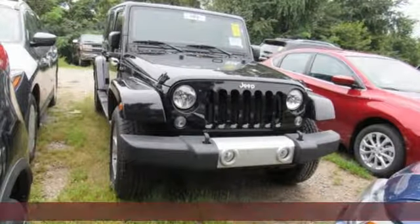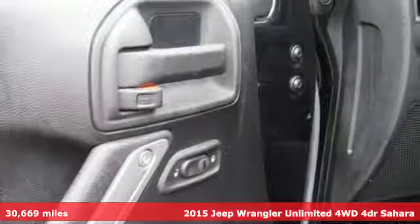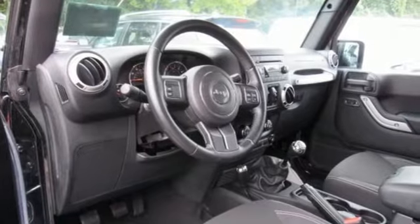It's a 2015 Jeep Wrangler Unlimited. The Wrangler is the right balance of style and purpose. And with four doors, it's easy for everyone to join in on the fun.